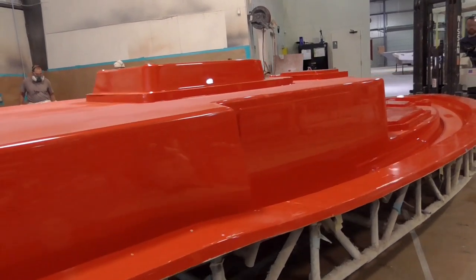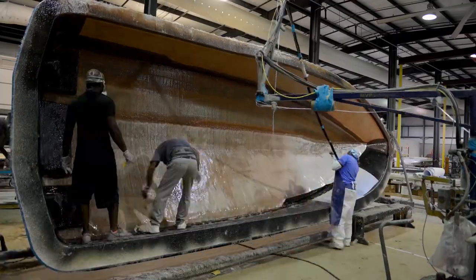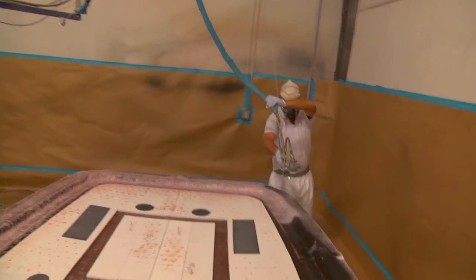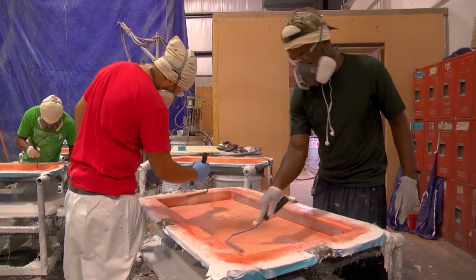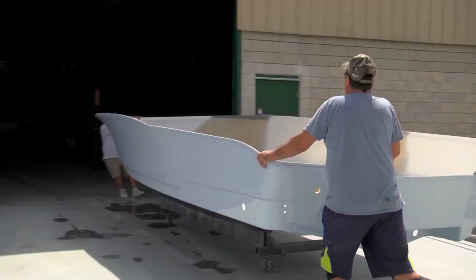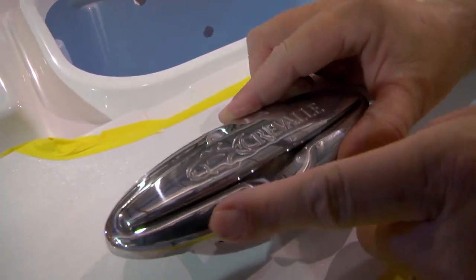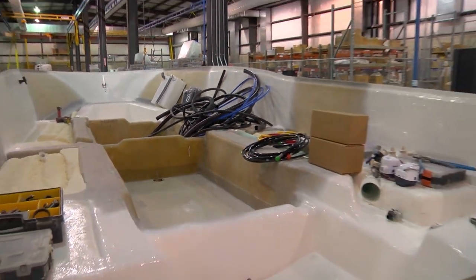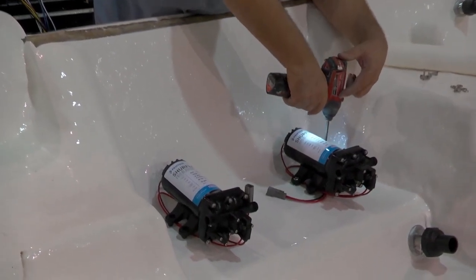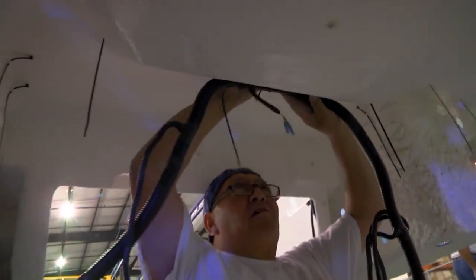The Craval plant in Wildwood, Florida has two main wings. The first is the production area, where the hull, deck, console, stringers, and other fiberglass parts are made. Once these components pass inspection, they move to the finish area for wiring, plumbing, and hardware. While the hull and deck are still two separate pieces, pumps for the bilge, washdown, and live wells are installed. After all the wiring and plumbing is complete, it's time to marry the hull and deck.